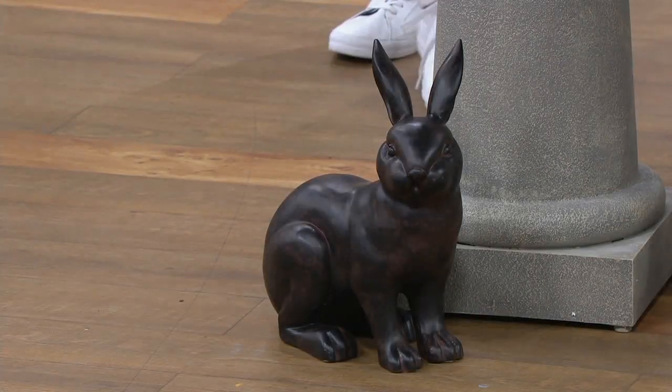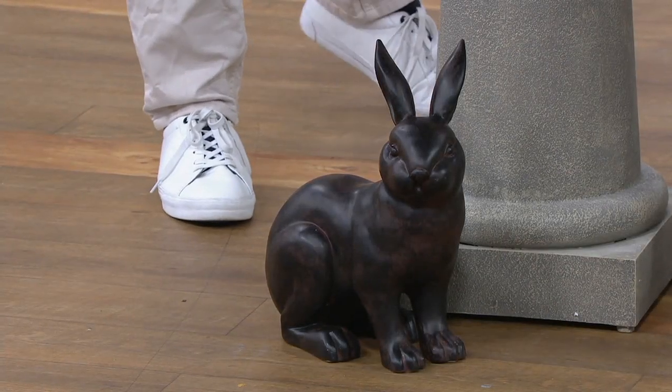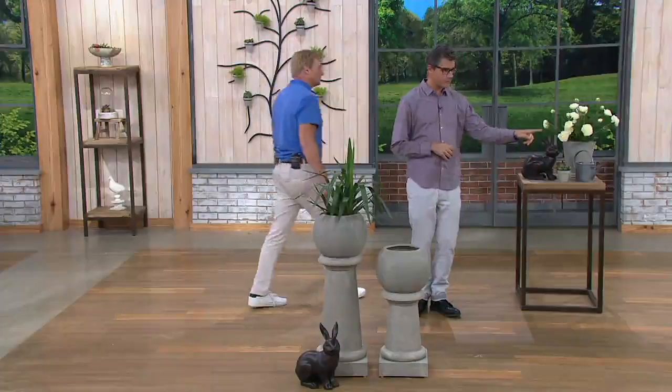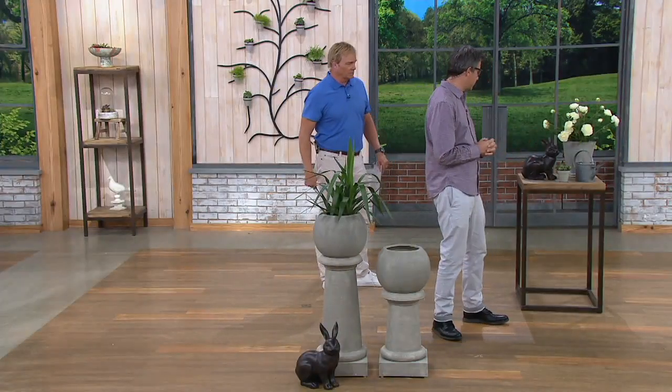There's a large bunny and a small bunny. Large or small — where's the other one? I think we're over here, maybe on this table. We've got a lot of bunnies. They've multiplied.